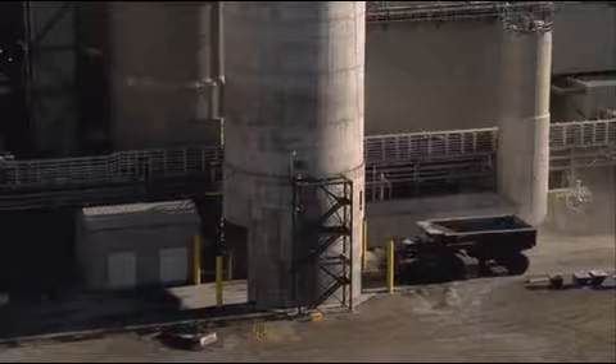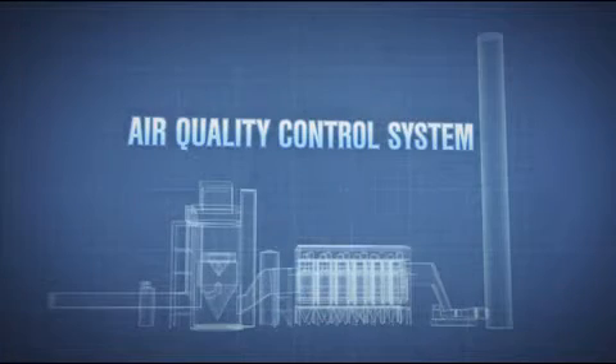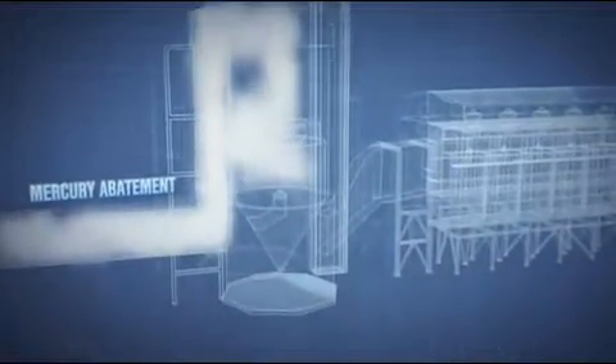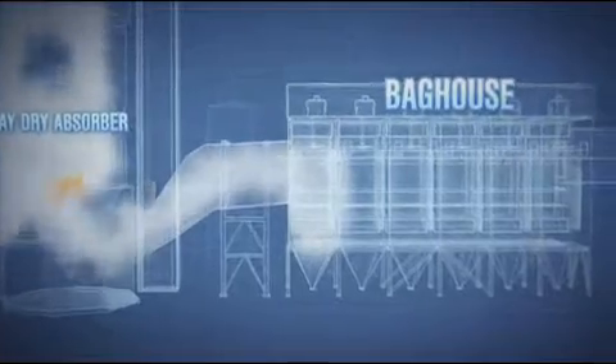The burning of coal creates combustion gas. To reduce its environmental footprint, TransAlta's Keep Hills 3 plant employs an innovative air quality control system. The cleaning of the combustion gas is multi-staged: first, mercury is removed through mercury abatement equipment; then sulfur is removed in a lime shower within the spray-dry absorber; the gas then passes through the baghouse, which acts like a gigantic vacuum cleaner, removing particulate including fly ash. The remaining gas is released out through the 139-meter stack, high above the earth.